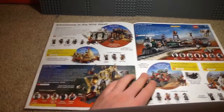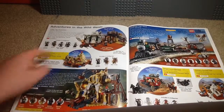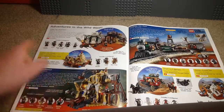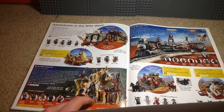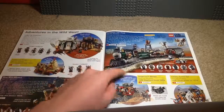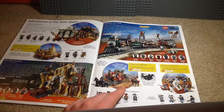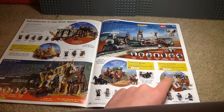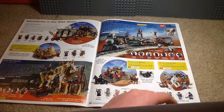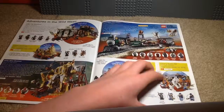Then over here we have the forgotten Lone Ranger theme. We got the City Showdown, the little teepee set, Silvermind Shootout, and the Train Chase, which I really like quite a bit — I really like the machine gun build. Stagecoach Escape, which I don't remember ever being in the movie. And we have the Cavalry Builder set, which I got for the horse, because that year they had the new horse mold that came out where it can stand up.